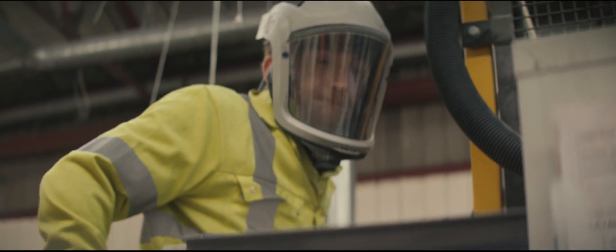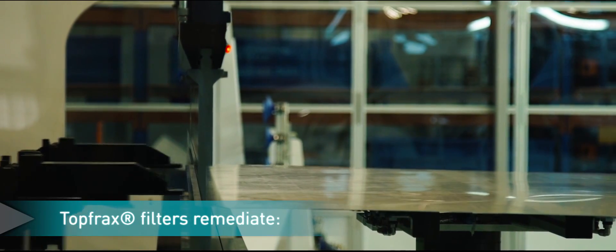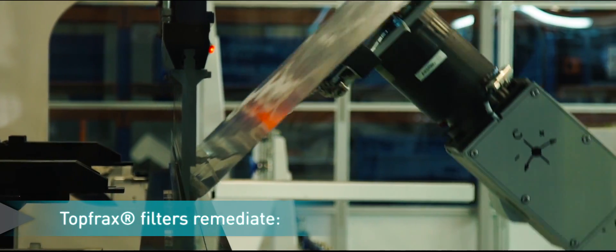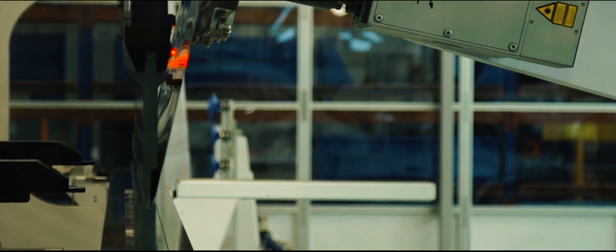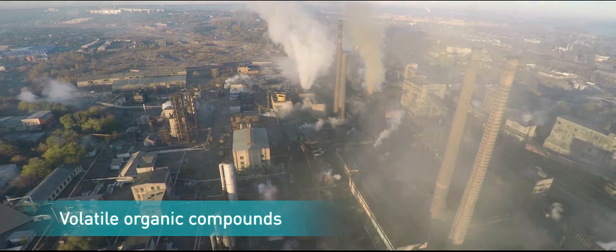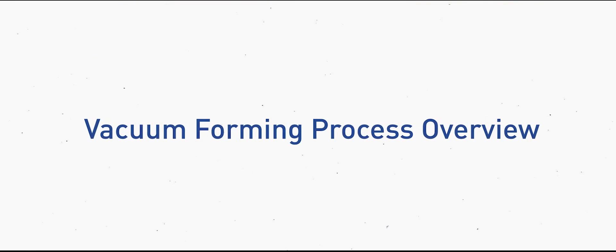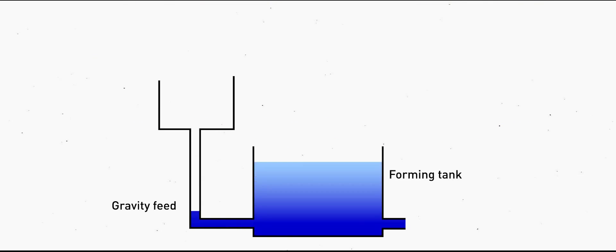In addition to these products, Unifrax has entered into a marketing alliance with Haldor Topsoe to produce the Topfrax catalytic hot gas filter. Topfrax filters are designed for the remediation of NOx, carbon monoxide and volatile organic compounds in the flue gas stream.